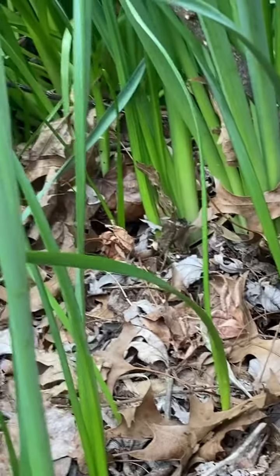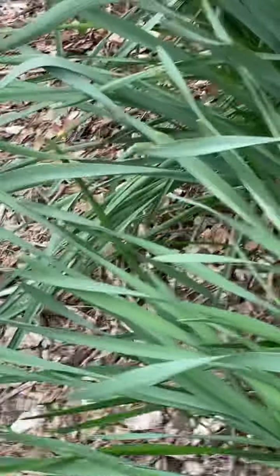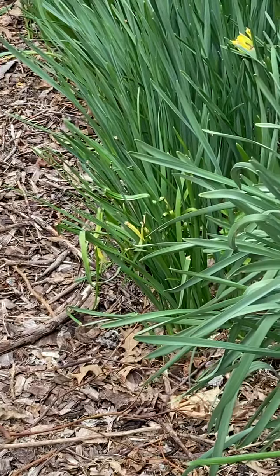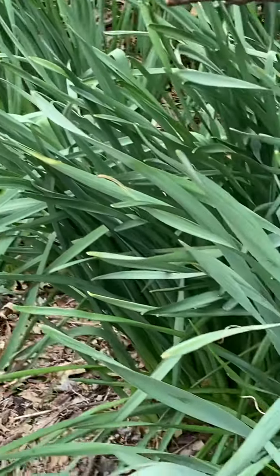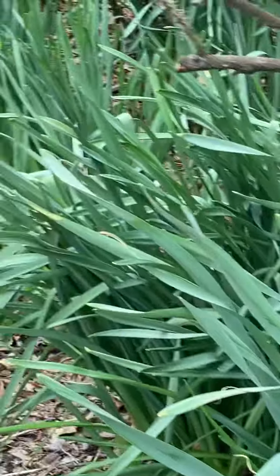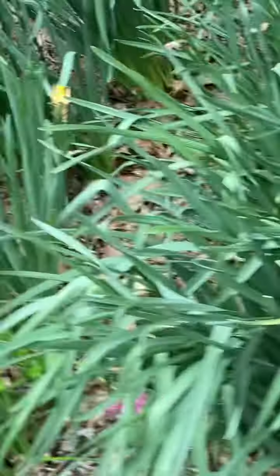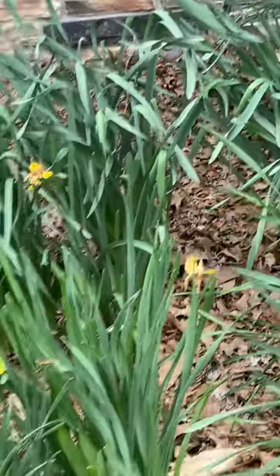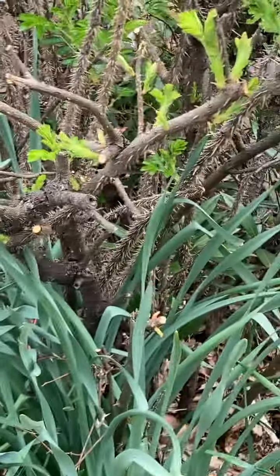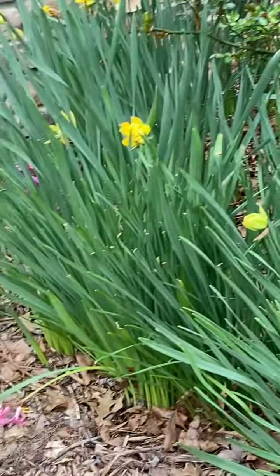Look at the miracle of wood chips. If I had vegetables planted here it would be amazing. And I also wanted to show you in my front yard — look at the amount of plant growth, and this is from this year.